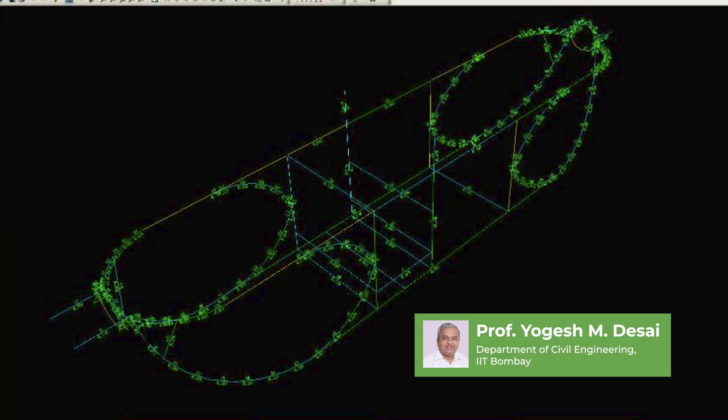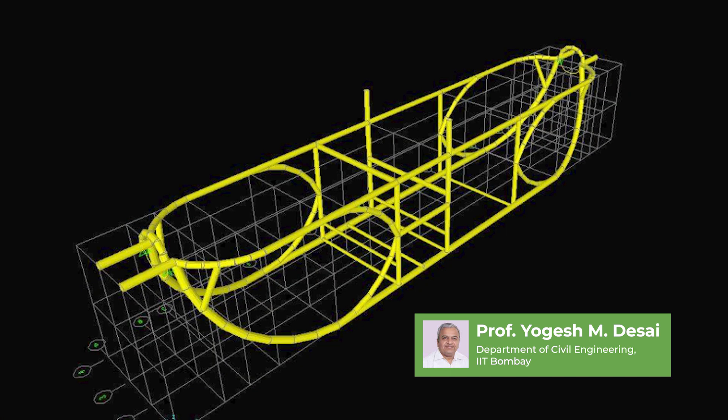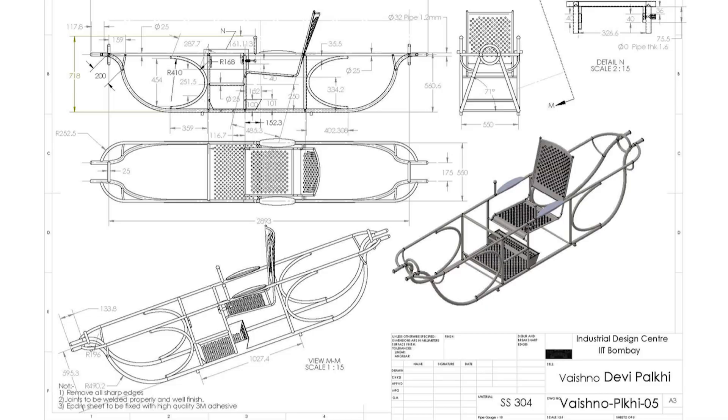At the same time, we were very focused on the structural analysis of the Palkhi. We conducted the analysis and managed to maintain very good structural stability and integrity in the design, so that the Palkhi can last long and be very safe.